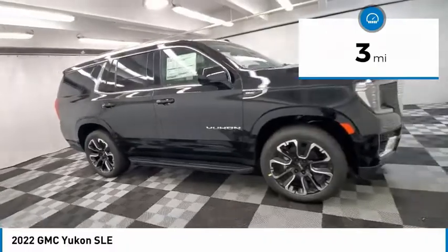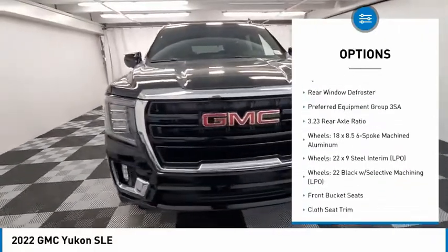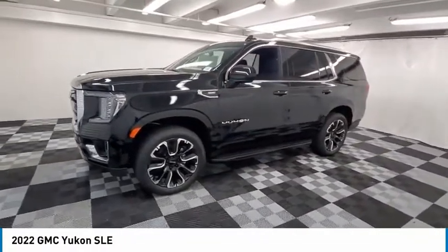Here are some of this vehicle's great options: electronic stability control, alloy wheels, brake assist, traction control, remote keyless entry, fog lights, four-wheel disc brakes, rain-sensing wipers, speed control, and rear window defroster.